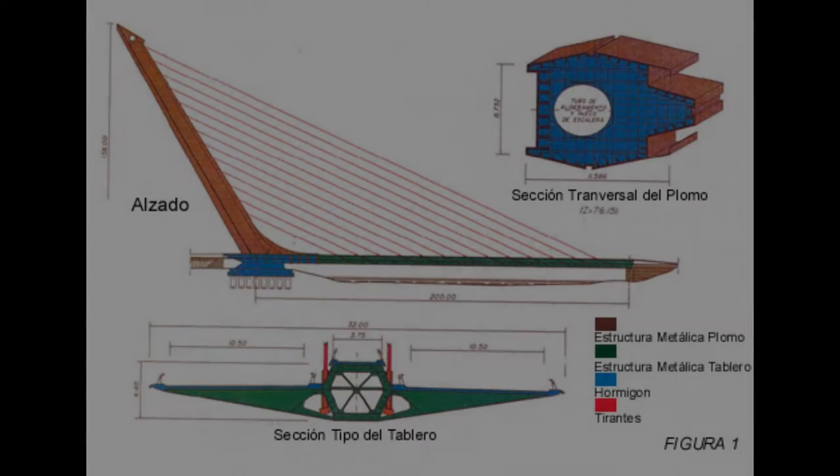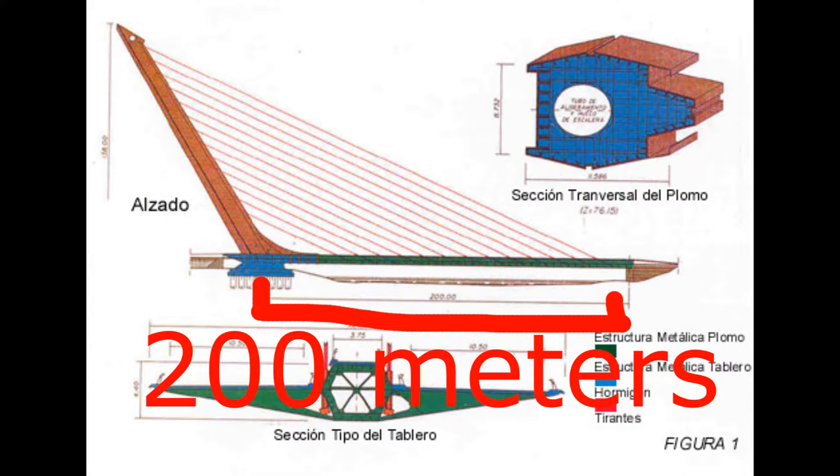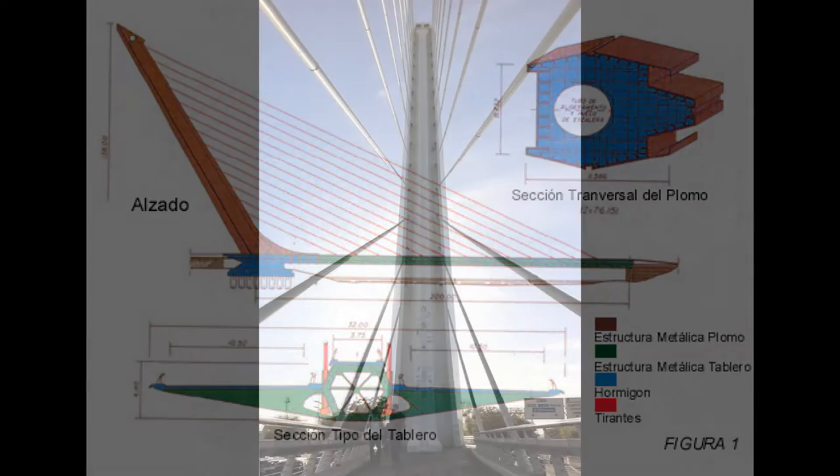The bridge is of the cable-stayed bridge type, and consists of a single pylon counterbalancing a 200-meter span with 13 pairs of cables, using only steel and composite structure, and concrete on the foundations.